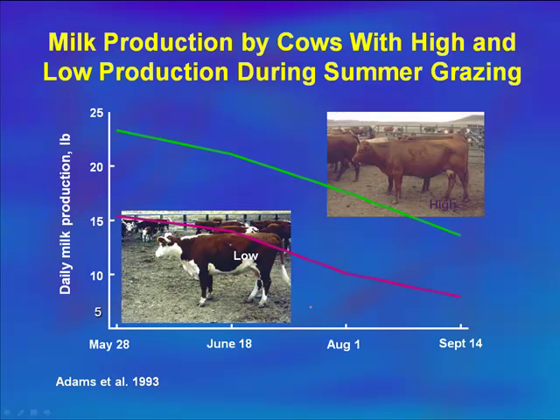Cows are really different in terms of milk production. On the low side, this chart shows a cow that would peak at 15 pounds of milk per day — probably a Hereford-based type cow, a lower milk type. Versus a high milk cow, she's producing at peak almost 25 pounds of milk per day. We can see how those cows' daily milk production changes throughout the year for a March calving cow, with peak at about 60 days post-calving.